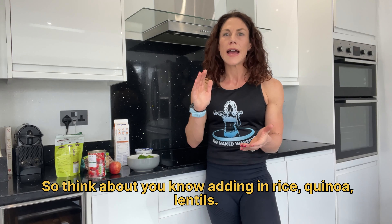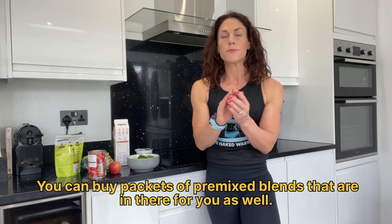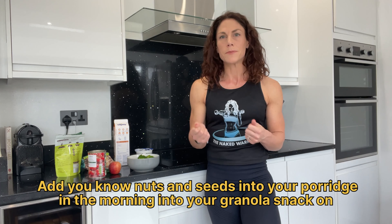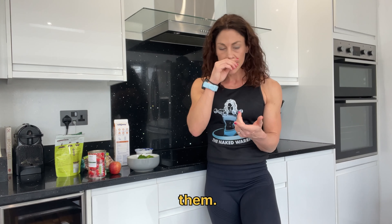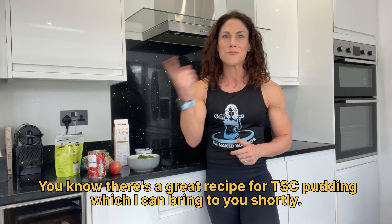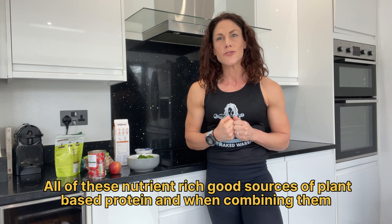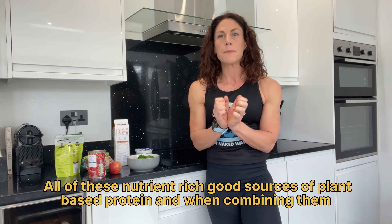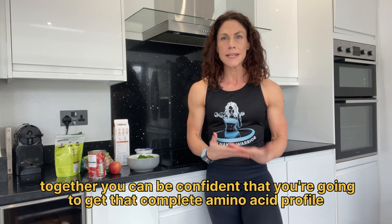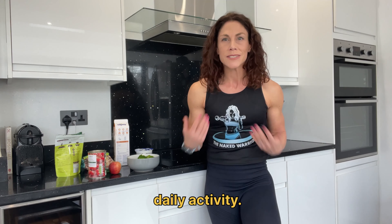Think about adding in rice, quinoa, lentils — you can buy packets of pre-mixed blends as well. Add nuts and seeds into your porridge in the morning, into your granola, and snack on them. You can have flax seeds and chia seeds — there's a great recipe for chia seed pudding which I can bring to you shortly. All of these are nutrient-rich, good sources of plant-based protein, and by combining them together you can be confident you're going to get that complete amino acid profile to help you meet your protein demand from your physical and daily activity.